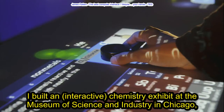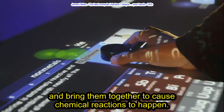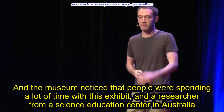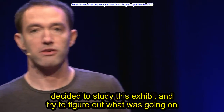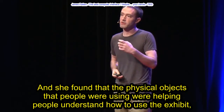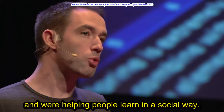I built an interactive chemistry exhibit at the Museum of Science and Industry in Chicago. This exhibit lets people use physical objects to grab chemical elements off of the periodic table and bring them together to cause chemical reactions to happen. The museum noticed that people were spending a lot of time with this exhibit, and a researcher from a science education center in Australia decided to study it to figure out what was going on. She found that the physical objects people were using were helping people understand how to use the exhibit and were helping people learn in a social way.